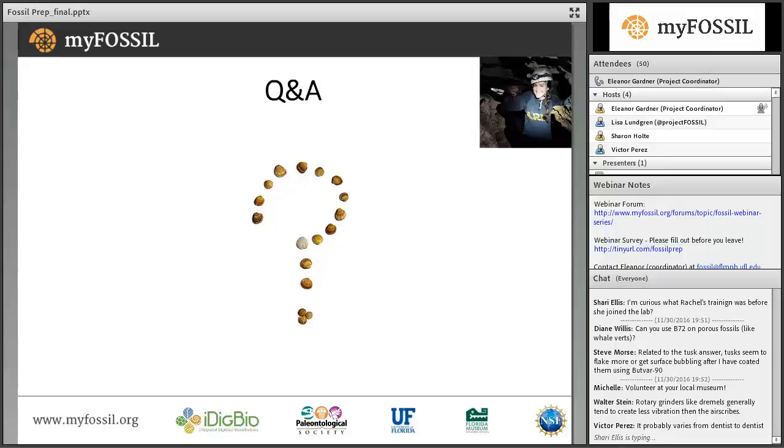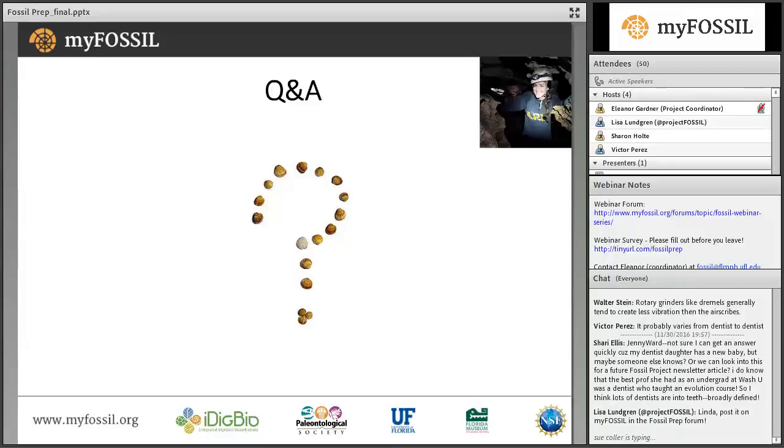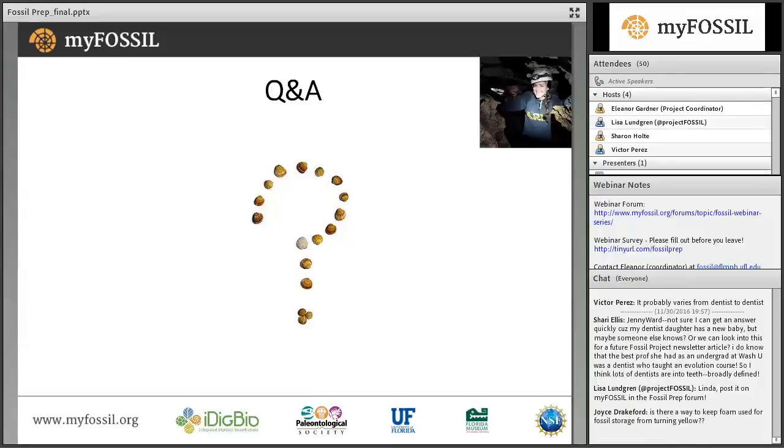Another question from Linda: she has a fossil crab that might have some organics preserved, so she's worried about doing any abrasive actions on it. I think I'd have to see what it looks like to give specific help. If you wanted to send me a picture, I'd definitely be glad to help. I would probably just try to harden it up with something like B72. That would be a great conversation to have within the fossil prep forum on MyFossil.